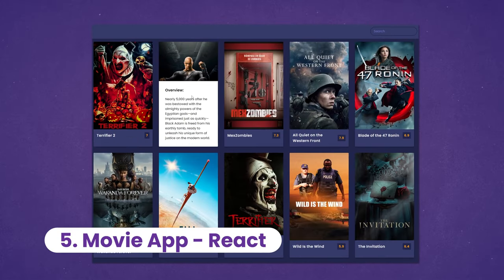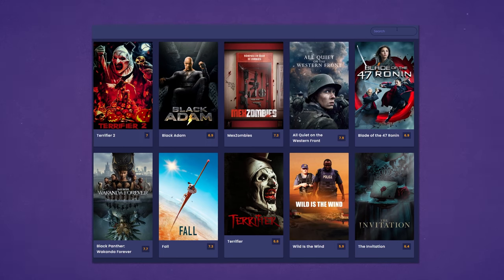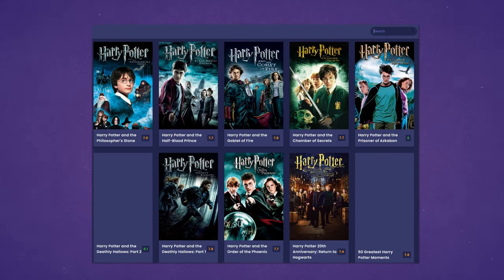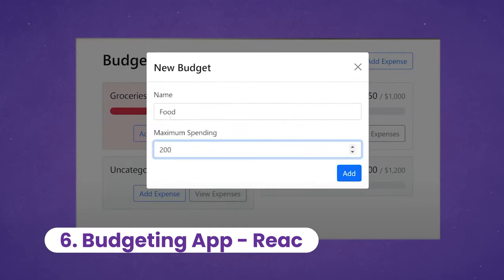Now it's time to get a bit more serious by practicing our framework skills by building a movie app. It uses an API to fetch the data and we also have a search feature. I'm using React to build this example, but feel free to use Vue or Svelte or whichever framework you want.